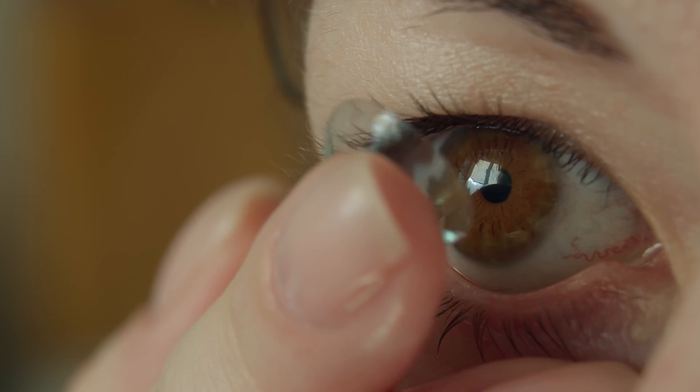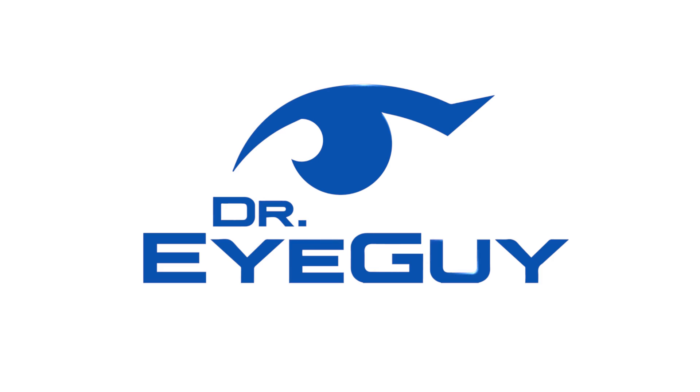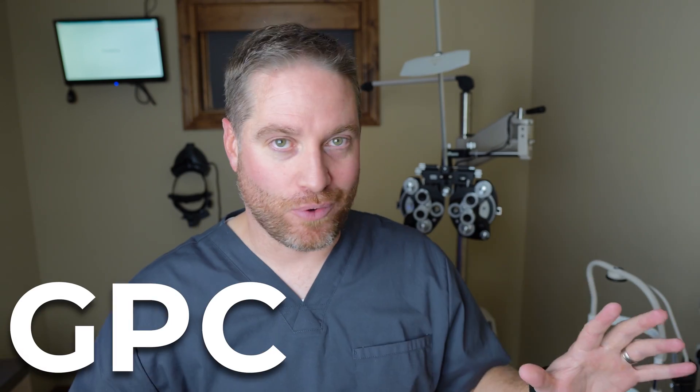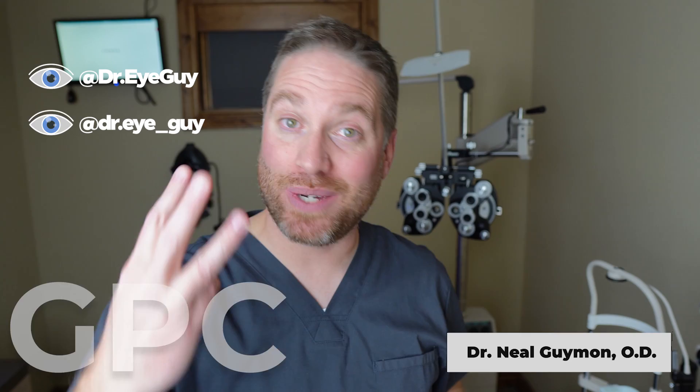This may be one of the most common conditions that gets people taken out of wearing contact lenses. Giant papillary conjunctivitis, or GPC. In this video we're going over what it is, symptoms, causes, and three tips that you could do to hopefully prevent you from getting GPC.